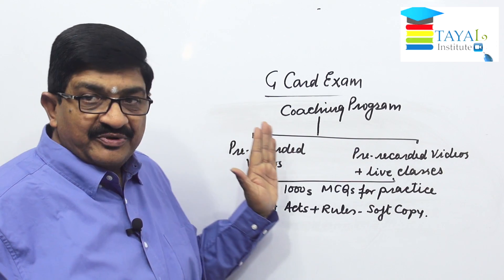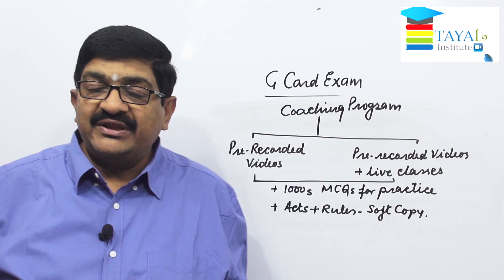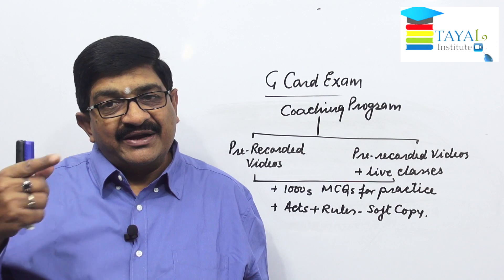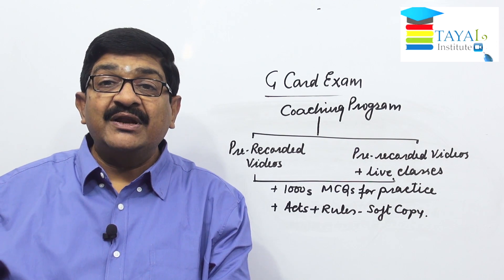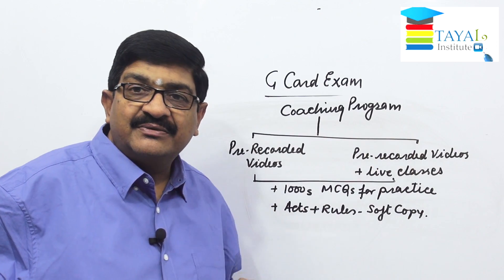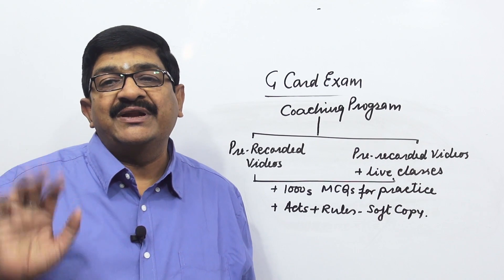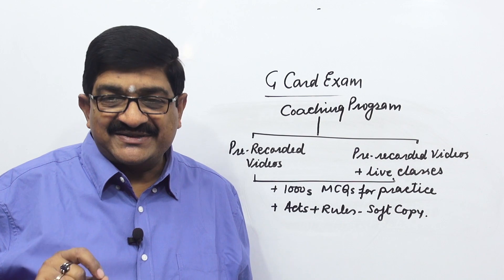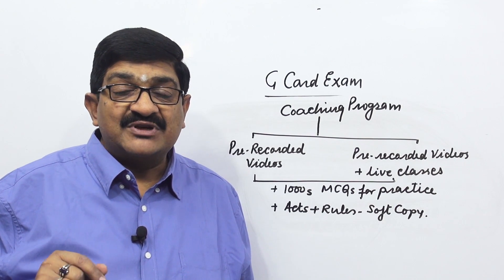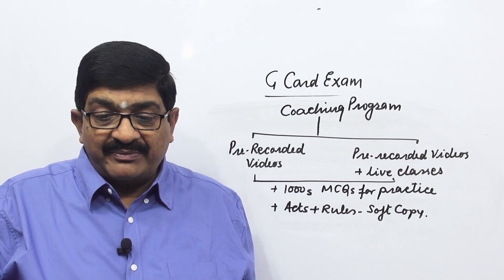In both the pre-recorded and pre-recorded plus live options, you will get examination tests. The more tests you appear for, the higher your chances of passing the exam. I strongly recommend taking as many tests as possible — never skip a test. Every time you pass a test, your confidence grows and the chances of passing the actual exam get higher.